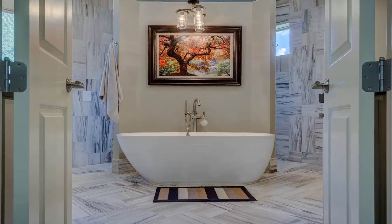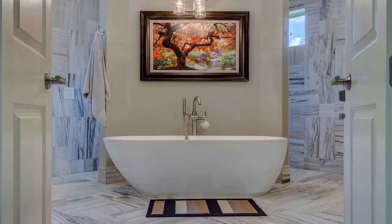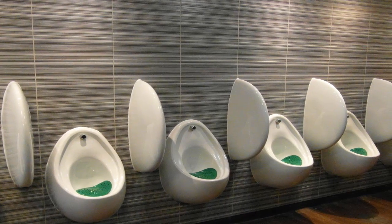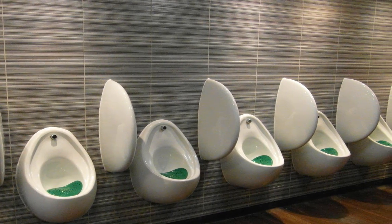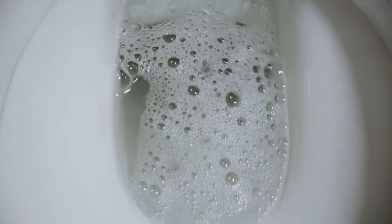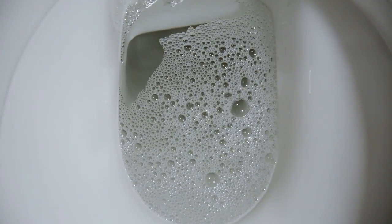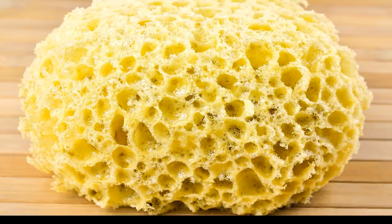What's the filthiest thing in your bathroom? I would have bet a million bucks on the toilet, but scientists say that's just not so. As it turns out, the truth is way grosser than I ever expected. When it comes to bacteria in the bathroom, the dirtiest item is something we rub all over our bodies every single day — I'm talking, of course, about shower poofs. According to a study published in the Journal of Clinical Microbiology, mesh sponges, aka shower poofs, hold more bacteria than anything else in our bathrooms.